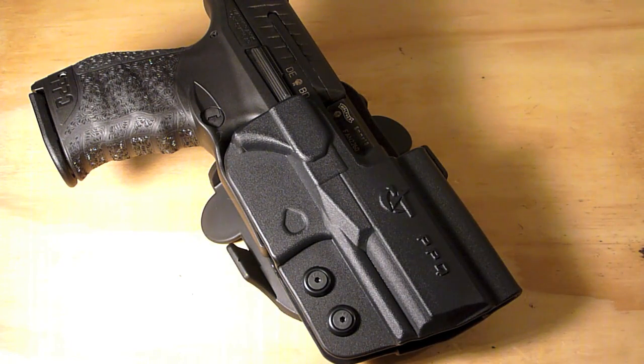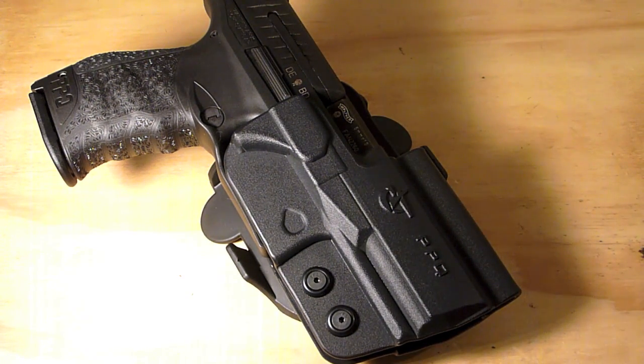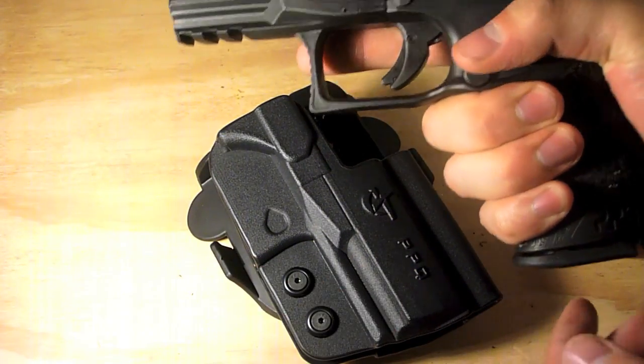I bought this gun back in January and shot probably about 1500 rounds through it since I've owned it. I'll do a review pretty soon on it. I just kind of waited for a holster — I'd bring it to the range, leave it on the table, load up the mags and fire them. I think it's a great gun and looks awesome in this holster. The combination is great.